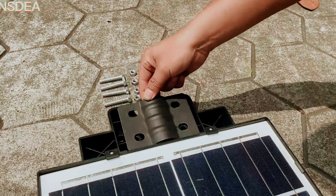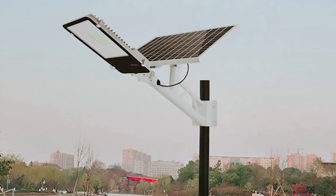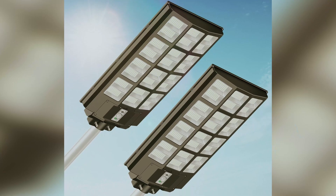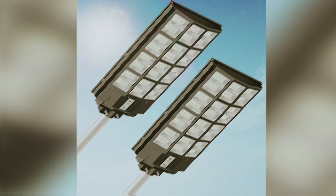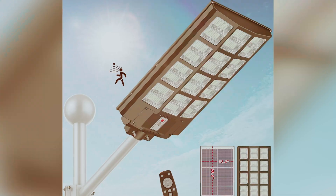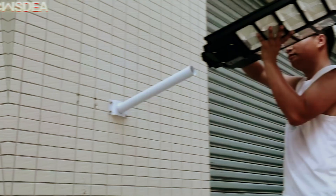Beyond its impressive brightness, this solar streetlight is designed for efficiency. With a charging time of just 6–10 hours, you can enjoy continuous illumination for an impressive 15–24 hours, allowing for a 2-day run cycle on a single charge. This efficiency ensures that your environments remain well-lit without constant attention. Affordability also plays a significant role in making the INS DEA an attractive option, combining high performance with budget-friendly features. Additionally, it includes motion sensors, a feature that's often overlooked in lights within this price range.